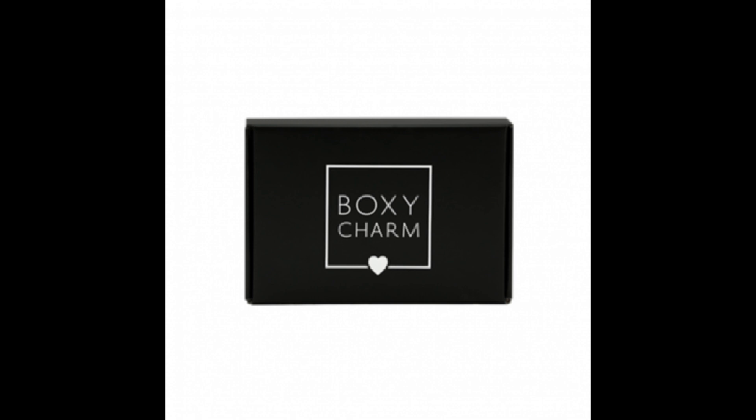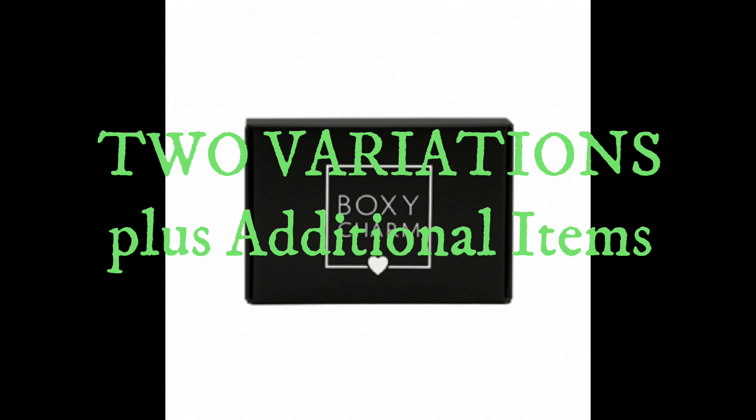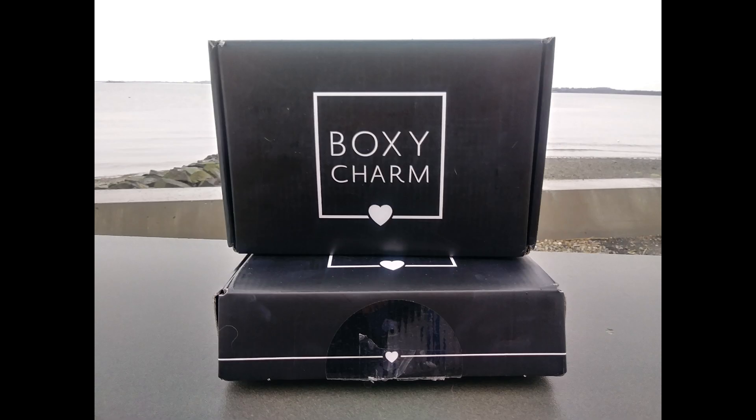Hey guys, it's Caro, welcome to Champagne Taste on a Beer Budget. Right now I have two entire full box variations to show you guys, and as you probably already noticed, there have not been many early unboxings this month of August like there were last month, but we do have these two variations and then I do have some extra products to show you.